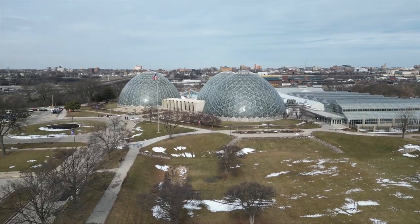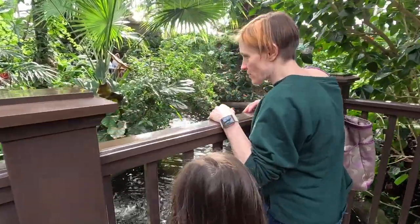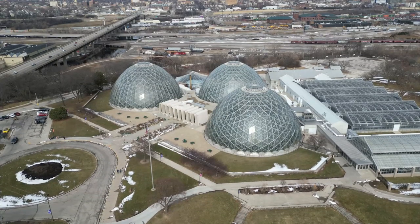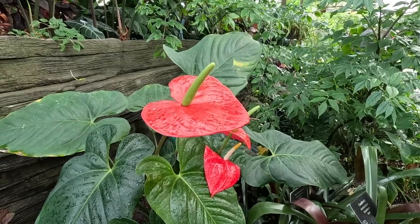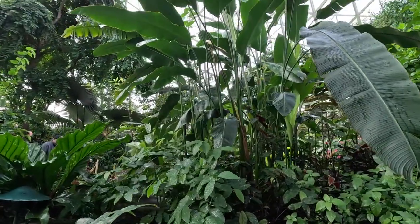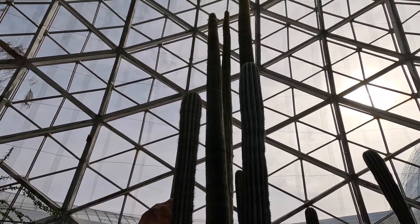The Mitchell Park Domes are a series of three glass domes that house a wide variety of plants and flowers from all over the world. We'll be exploring the tropical dome, the desert dome, and the floral show dome. Get ready to see some stunning displays of nature. So sit back, relax, and join us on this exciting journey as we discover the beauty of Mitchell Park Domes in Milwaukee.